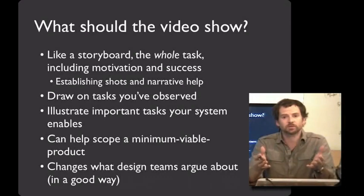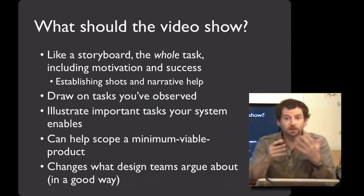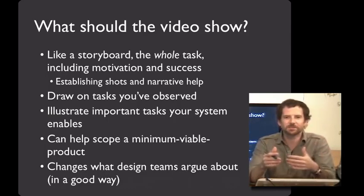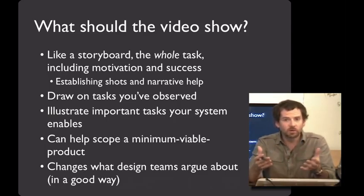So what do you put in a video prototype? Like a storyboard, you want to make sure that the video prototype shows the entire task, including the upfront motivation and the success outcome at the end. Establishing shots and narrative at the beginning can really help with this. For example, in the Walkabout video, Carissa begins by saying, 'It's time to go.' That introduces the task — she needs to head somewhere, and Walkabout is reminding her to walk.